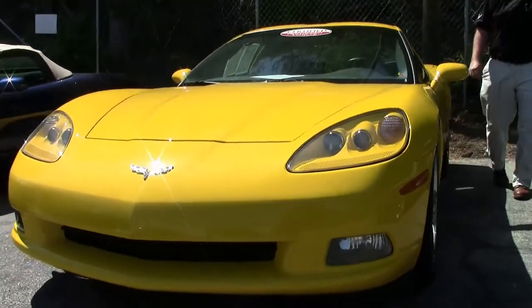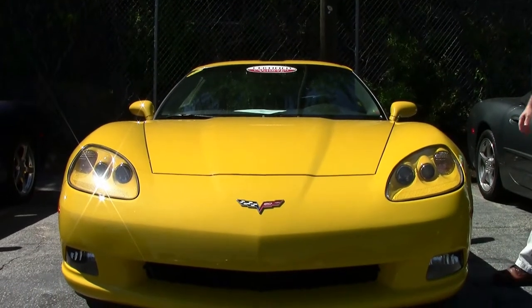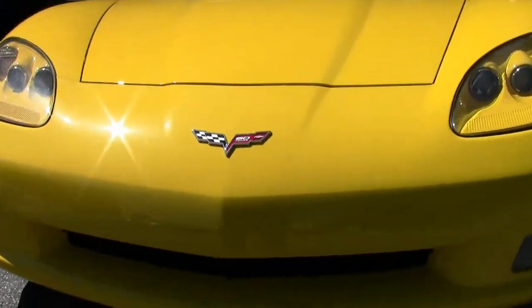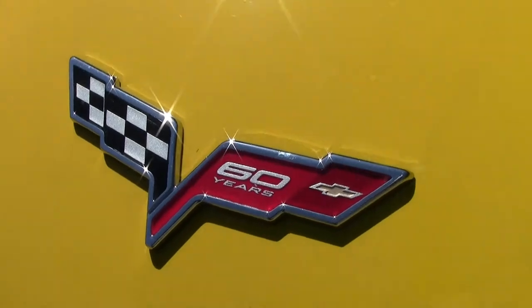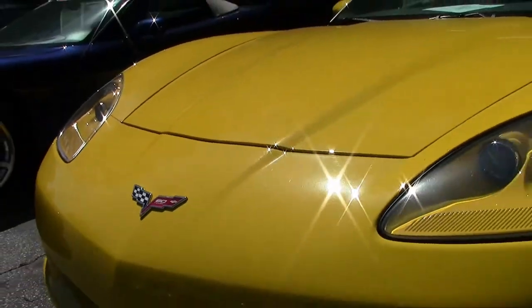This is a 2013. It just came into our inventory so we have not inspected and we are going through the process of fixing the things that we normally do on one of the cars when it comes in with only 17,000 miles on it. This car won't last very long.